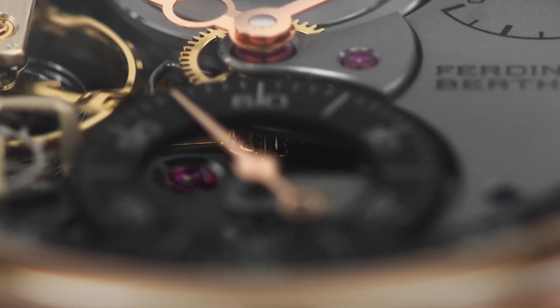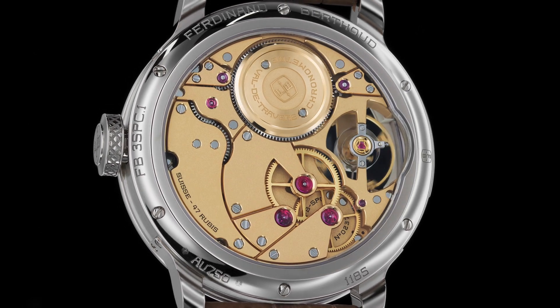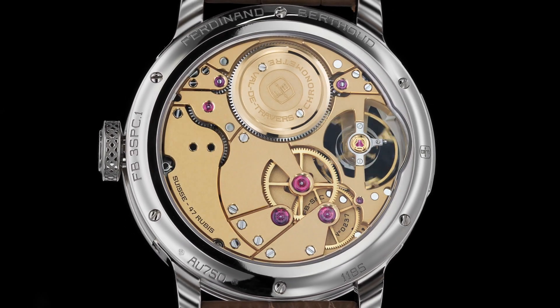On the dial side, a close-knit array of six bridges echo on the back by ten other bridges, forming an intimately juxtaposed mosaic.